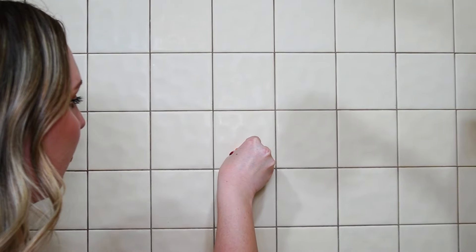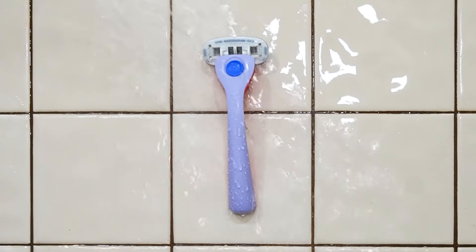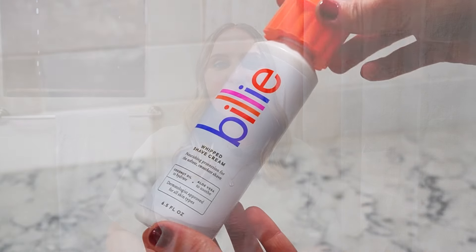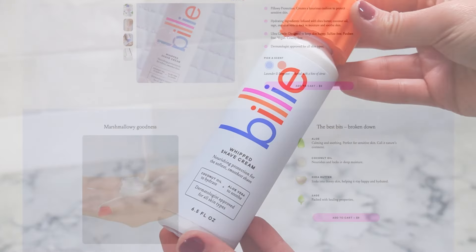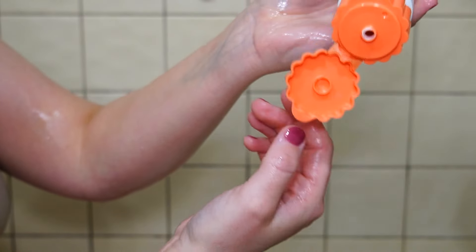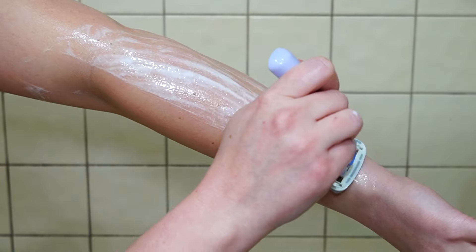The razor holder is magnetic, which is probably one of the best inventions ever — I can't tell you how many times my old razors have fallen in the shower, then they break and I have to replace them and spend a bunch of money. I also got their Whip shaving cream and I absolutely love it. It has aloe, coconut oil, shea butter, and sage in it. It's also sulfate and paraben-free and designed so that your razor floats right over your skin for an extra gentle shave.